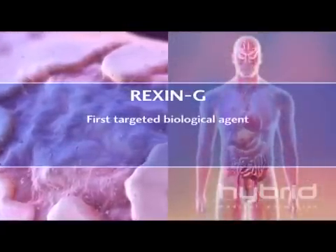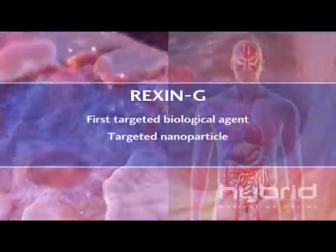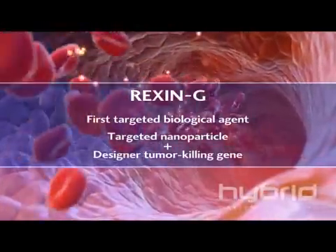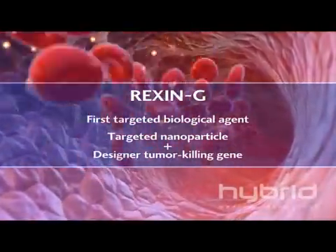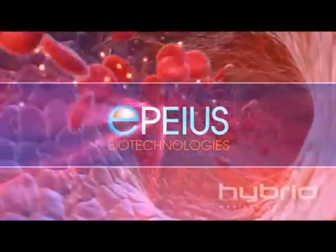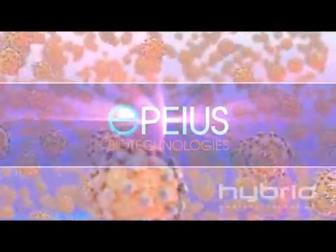Rexin-G is the first in a series of targeted biological agents. Combining a targeted nanoparticle with a designer tumor-killing gene, Rexin-G is designed to seek out and destroy a tumor regardless of its location in the body, thereby reducing tumor burden, prolonging survival, and enhancing the patient's quality of life.